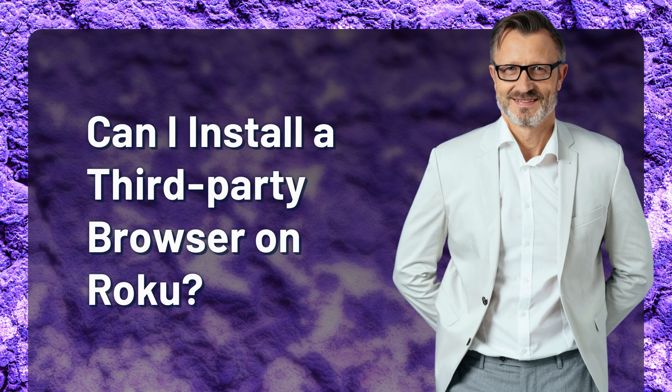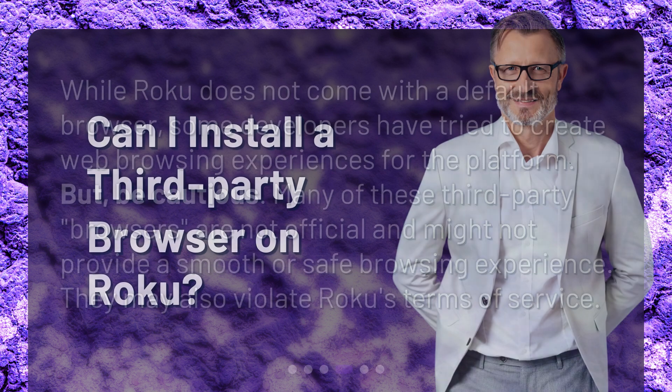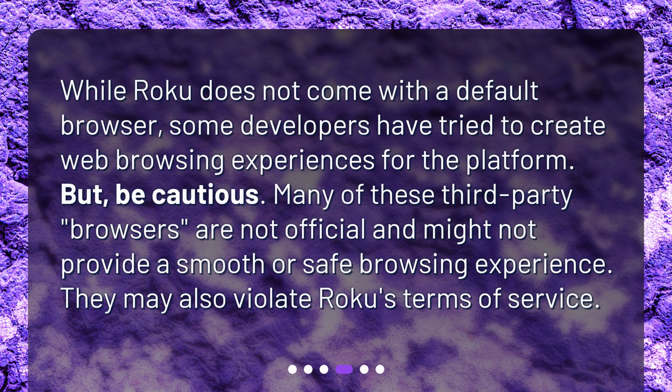Can I install a third-party browser on Roku? No, Roku does not come with a default browser. Some developers have tried to create web browsing experiences for the platform, but be cautious — many of these third-party browsers are not official and might not provide a smooth or safe browsing experience. They may also violate Roku's terms of service.